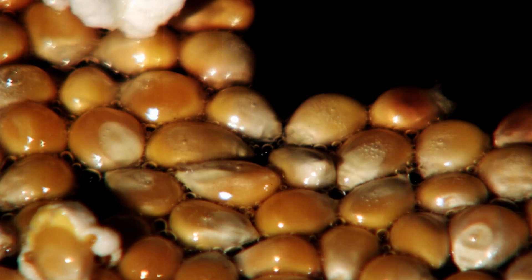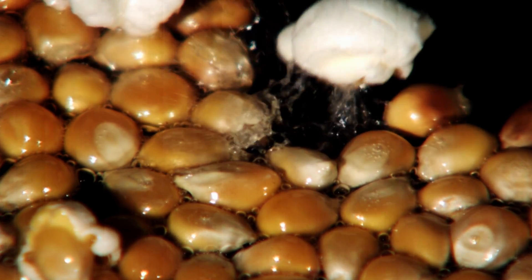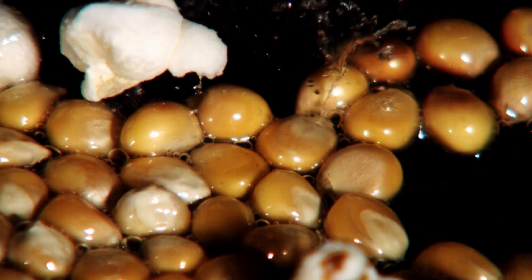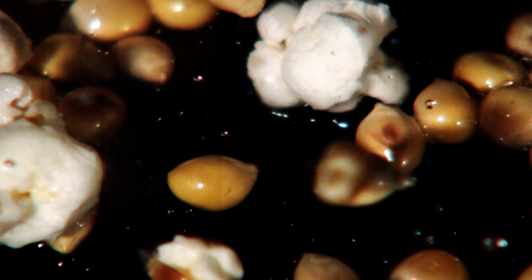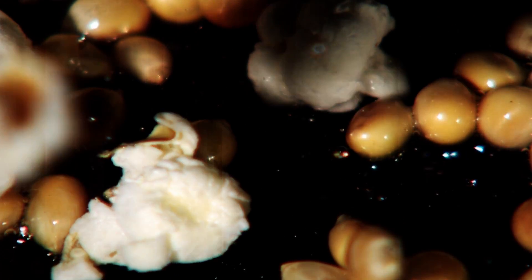At 4,000 frames per second, the individual kernels can be seen turning inside out as the heated moisture within breaks the hard shell, and the starchy endosperm unfurls in an edible spongy foam.